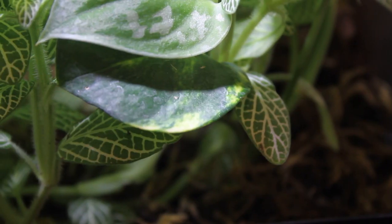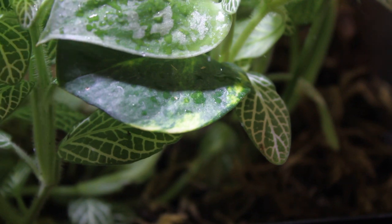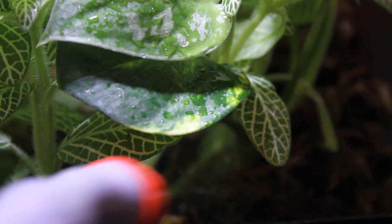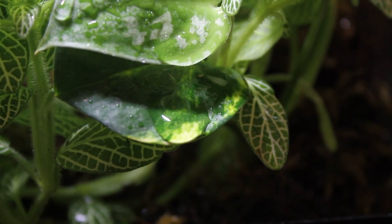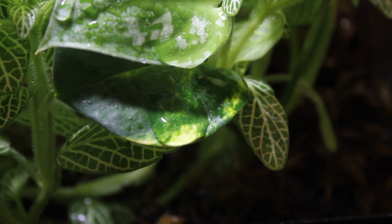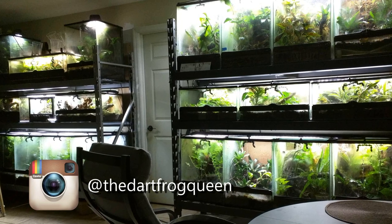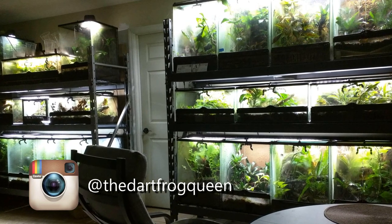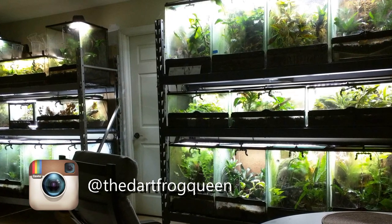Of course you have to care for the plants — water the tank and occasionally clip back or replace plants — but for me that's just fun. The watering you have to do anyway since you spray down the tank for your crested gecko. Live tanks are just so easy to look after, which is why people keeping lots of frogs tend to go the live tank route — there's not too much cleaning work involved.